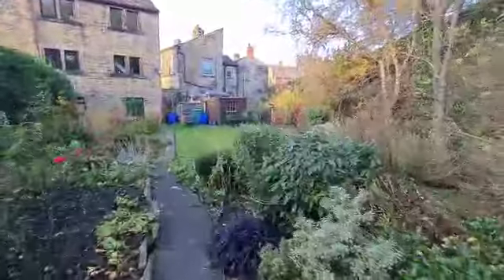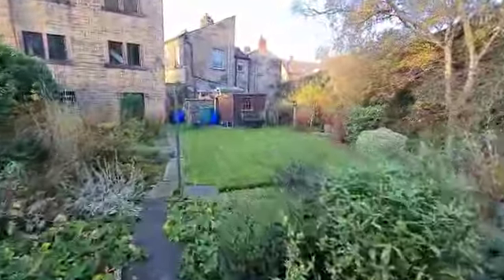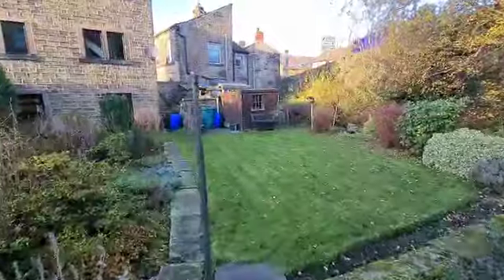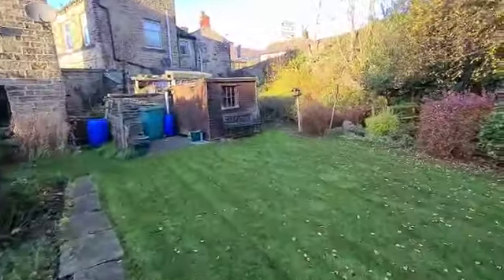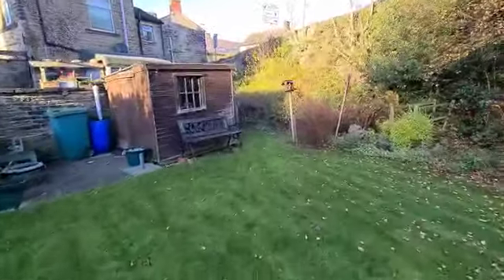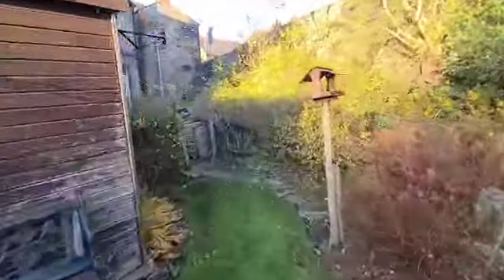The area of garden that we're selling is just the lawn area to the right hand side of the path, not this area on my left hand side here. We'll head back into the house.